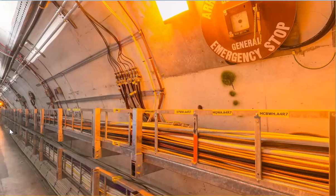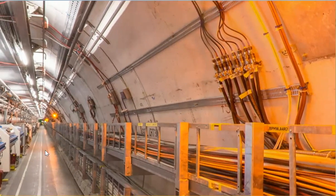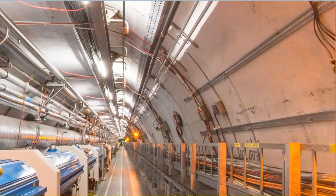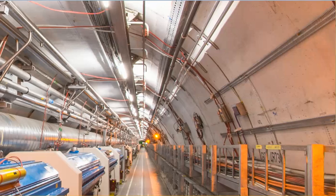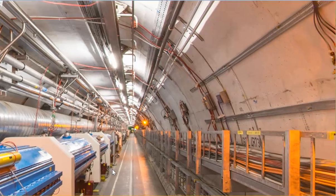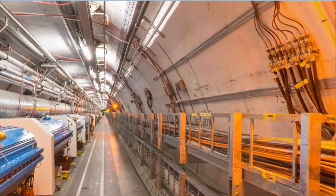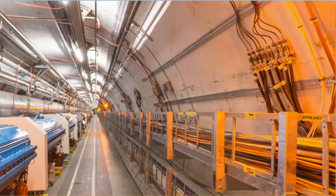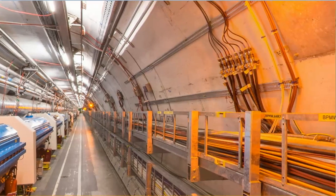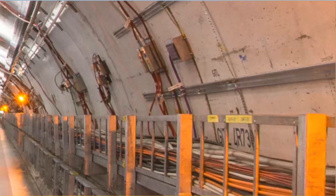So this is the LHC, the Large Hadron Collider. Here apparently is the tube that houses the beam where the collisions are taking place. These are apparently magnets — all these white things along this tube are magnets. This is probably ventilation for the heating, to get rid of the heat. This thing is generating a lot of heat in there.